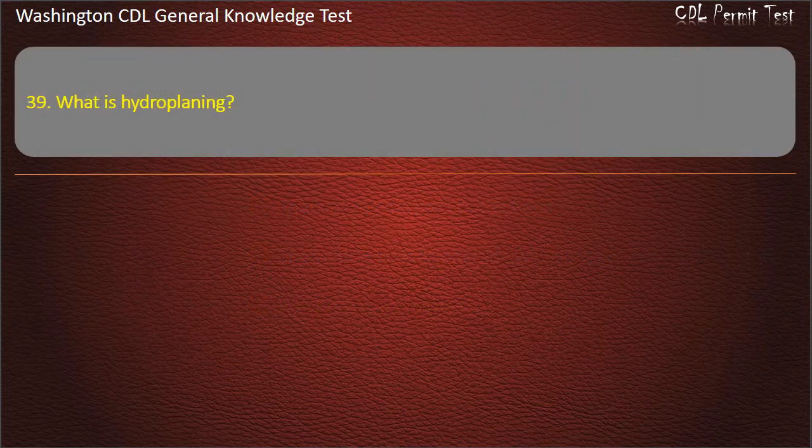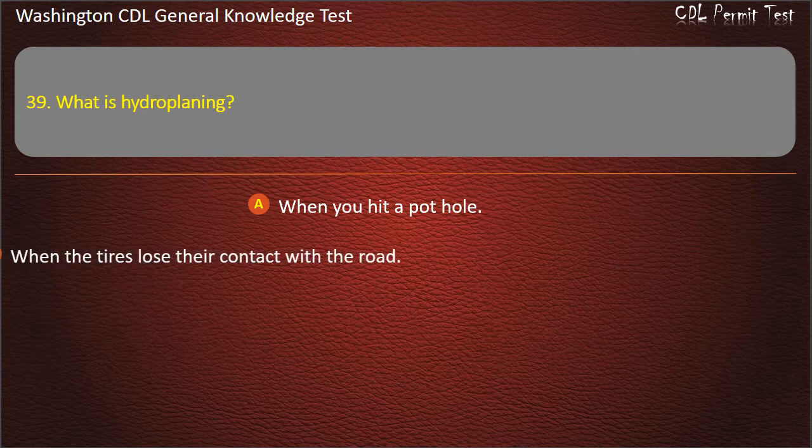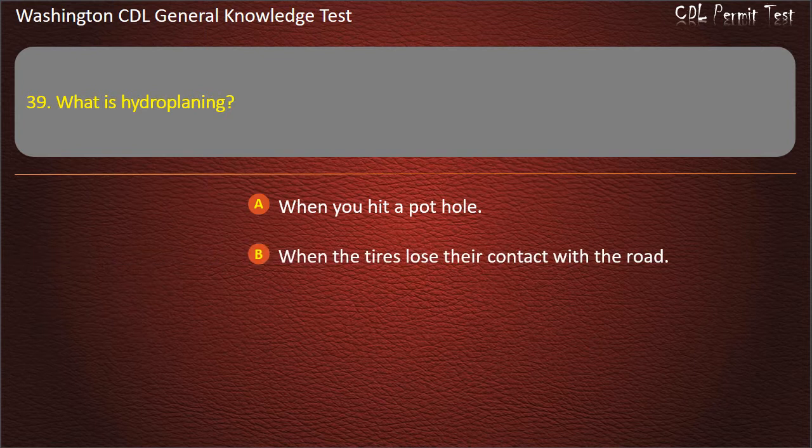Question 39. What is hydroplaning? When the tires lose their contact with the road.